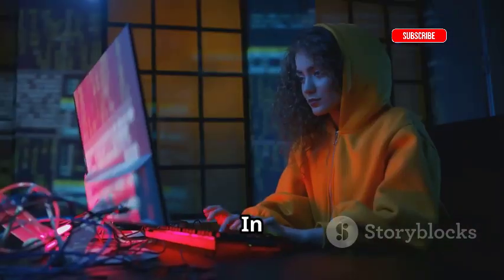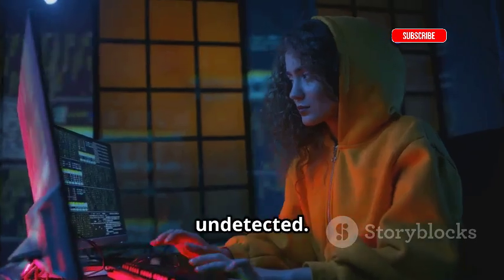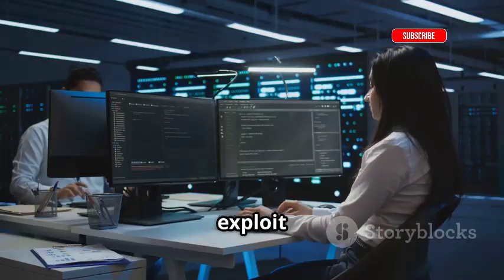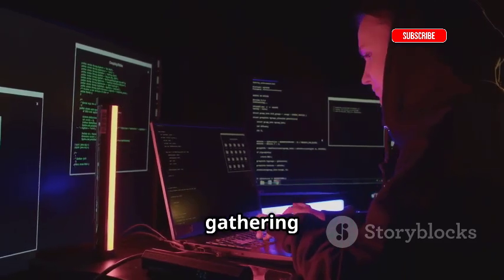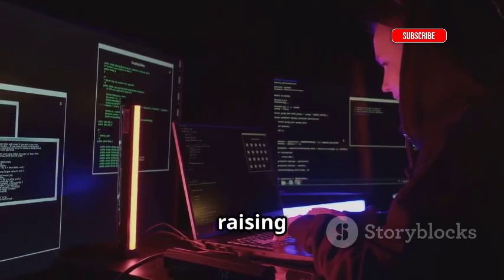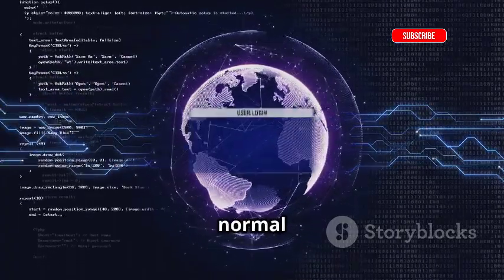In hacking, stealth is the ultimate weapon. It's about being a ghost — undetected. What good is a powerful exploit if it gets detected immediately? Persistence is key: remaining hidden, gathering information, and attacking without raising suspicion. Hackers minimize their footprint and blend in with normal network traffic.